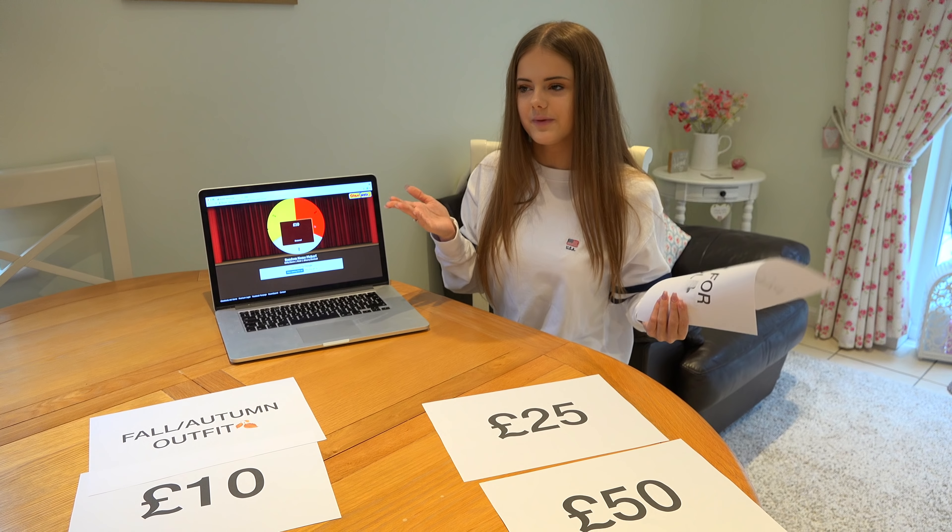Now that I've picked out the outfits and how much I'm going to be spending on each one, it's time to go shopping, get some clothes, and rock these outfits. Let's go!